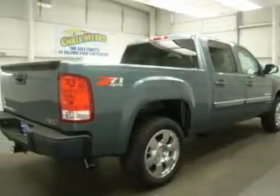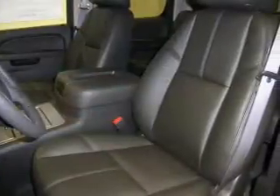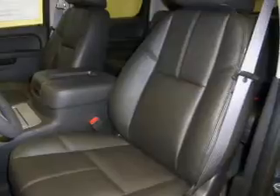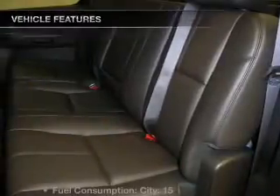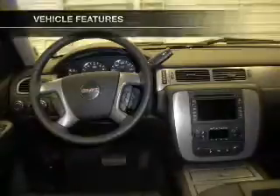A premium sound system is just one of the benefits of owning this vehicle. Anti-lock brakes help you bring your vehicle to a safe stop. Power and reliability are a great combination — this vehicle has both, and with these notable features you won't want to miss out on the opportunity to own this amazing ride.